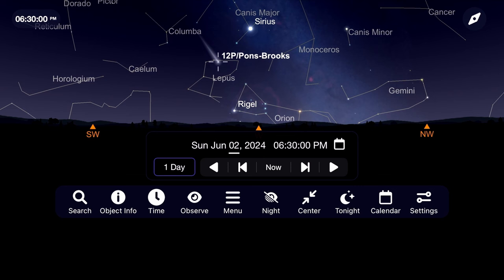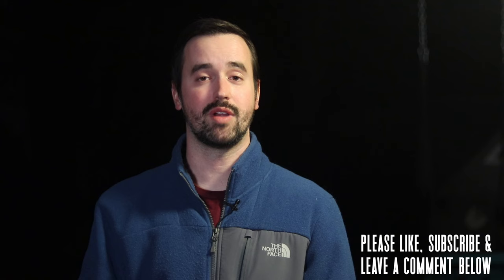If you're able to get out to observe or image comet Pons-Brooks, be sure to let us know about your experience seeing it in the comment section below. And if you've enjoyed this video, please like it and consider subscribing to this channel to join our growing community. Thank you all so much for your continued support, and clear skies from Late Night Astronomy.